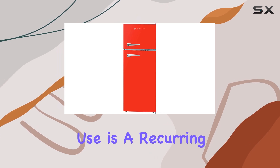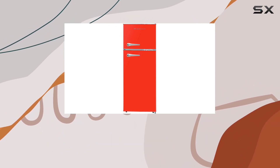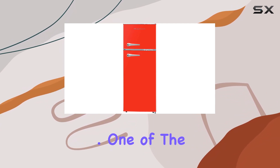Ease of use is a recurring theme with the Frigidaire Yifar 786 Red. The mechanical controls are straightforward, making temperature management a hassle-free task. Coupled with bright incandescent lighting, both the fridge and freezer compartments are illuminated, allowing you to find what you're looking for without any trouble.